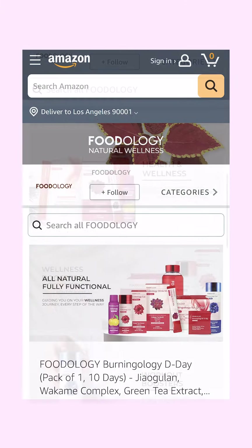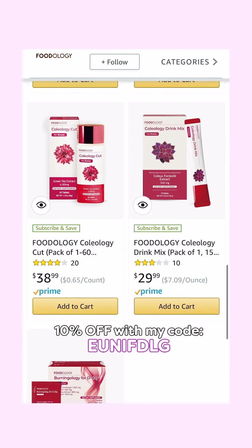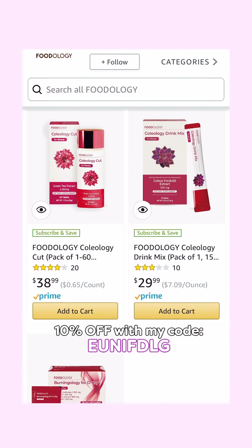I first got mine at Coupang and Olive Young, but for those of you in the States, you can get it on Amazon US right now using my code for a little discount. Make sure to check it out if you're interested!